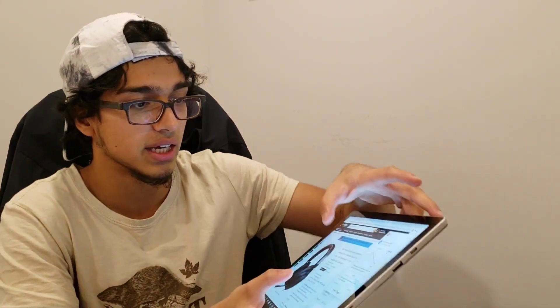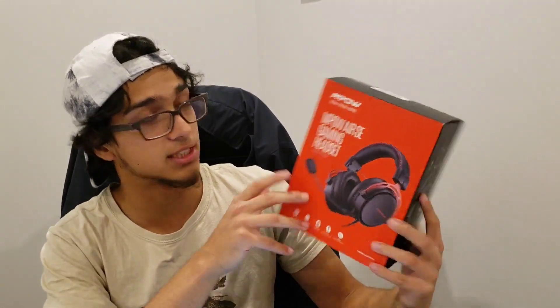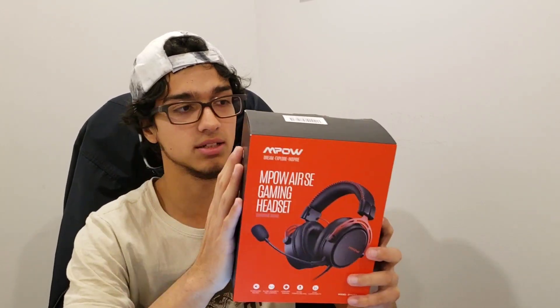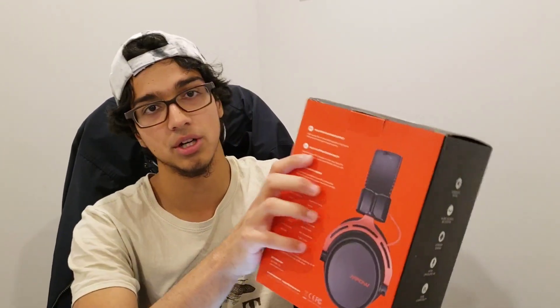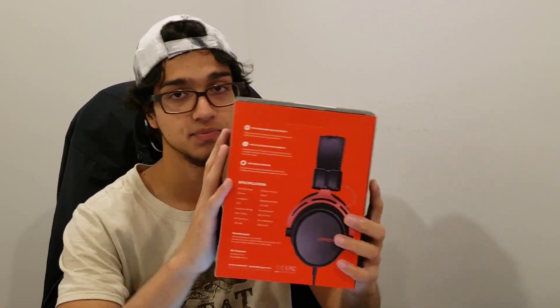Next we have gaming headsets. Before I show you the one I have right now, I want to show you guys this one. This is the Empower Gaming Headset. I got this on sale maybe a week ago for around $40, but now these are on sale for $34. These are excellent headphones — 50mm drivers. I've tried them; I use them for school and gaming. If you don't want to spend too much money on gaming headsets, these are good. I would definitely recommend them.